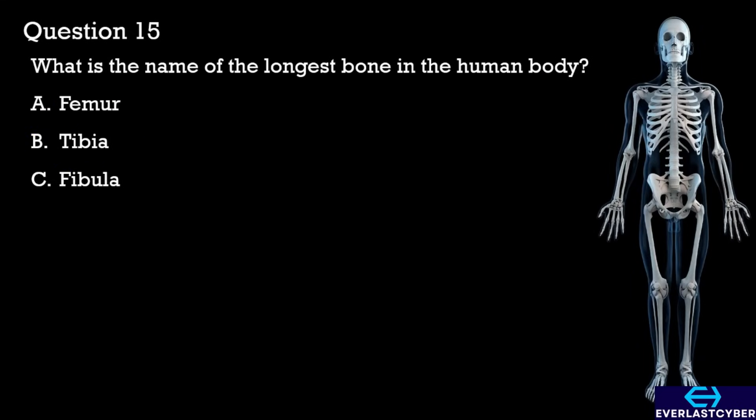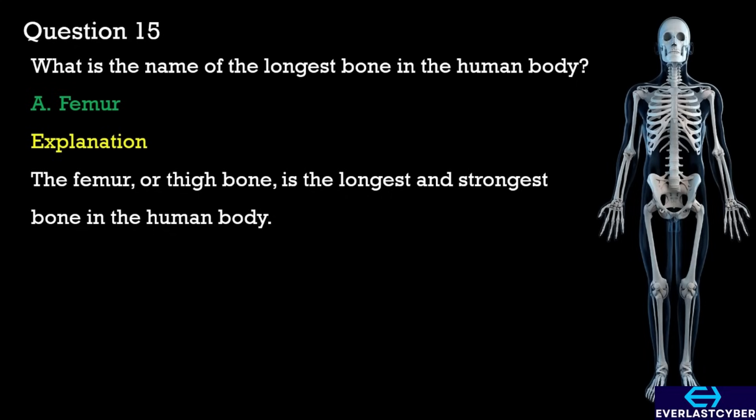Question 15. What is the name of the longest bone in the human body? A. Femur. B. Tibia. C. Fibula. The answer is A. Femur.